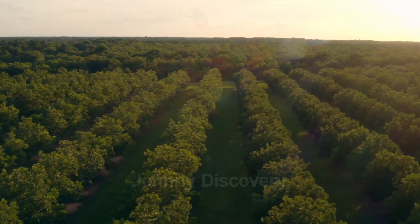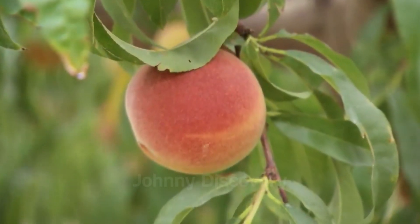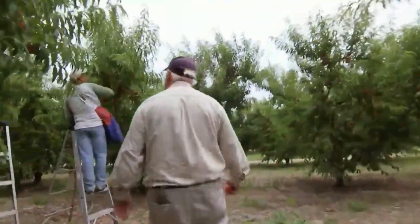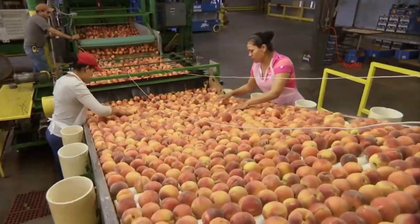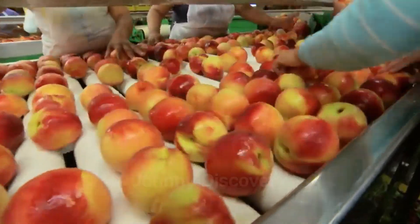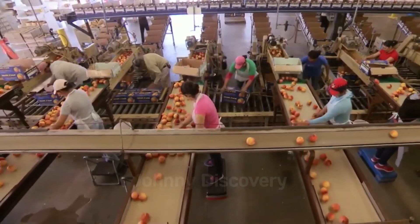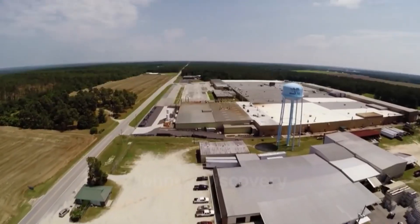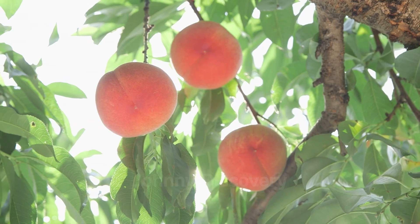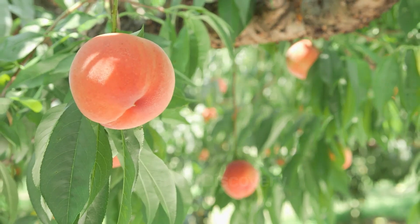The journey of cultivating and harvesting peaches is truly a testament to agricultural expertise and commitment. In 2022, California's peach industry achieved remarkable milestones, producing over 600 million pounds of peaches, generating around $480 million in revenue. In 2023, despite facing some weather challenges, California's peach farms produced over 300 million pounds, contributing to a revenue of approximately $240 million. These figures underscore the resilience and efficiency of California's peach farmers, affirming the state's status as the leading peach producer in the country.